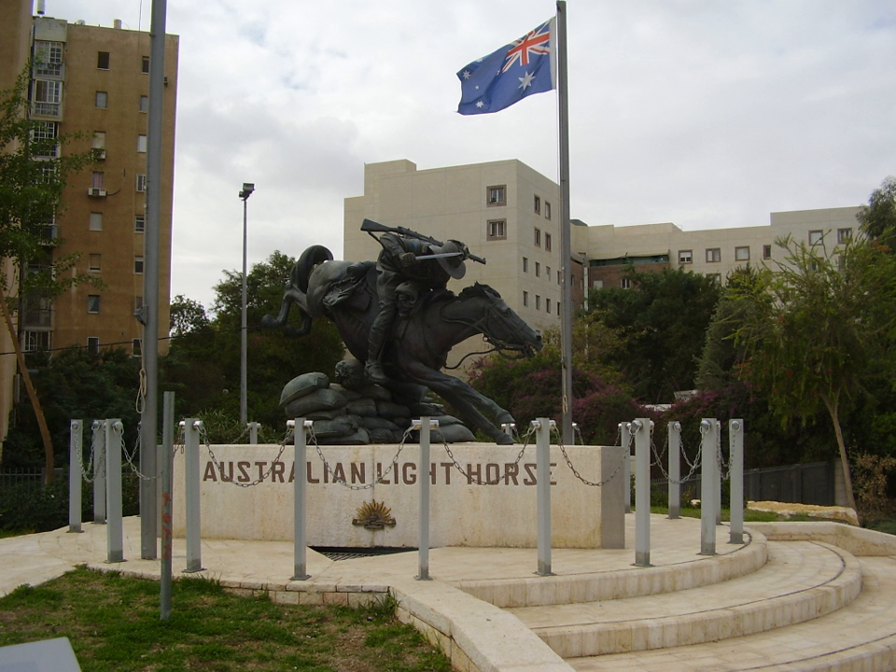The 4th Light Horse Regiment was recruited exclusively from Victoria in August 1914 as divisional cavalry. B and D squadrons embarked for France in May 1916, and a new B squadron was raised as a consequence. The regiment was renamed the 3rd Camel Regiment in September 1916 and served with the Imperial Camel Corps until it brigaded with the 11th and 12th Light Horse Regiments into the 4th Light Horse Brigade in February 1917.